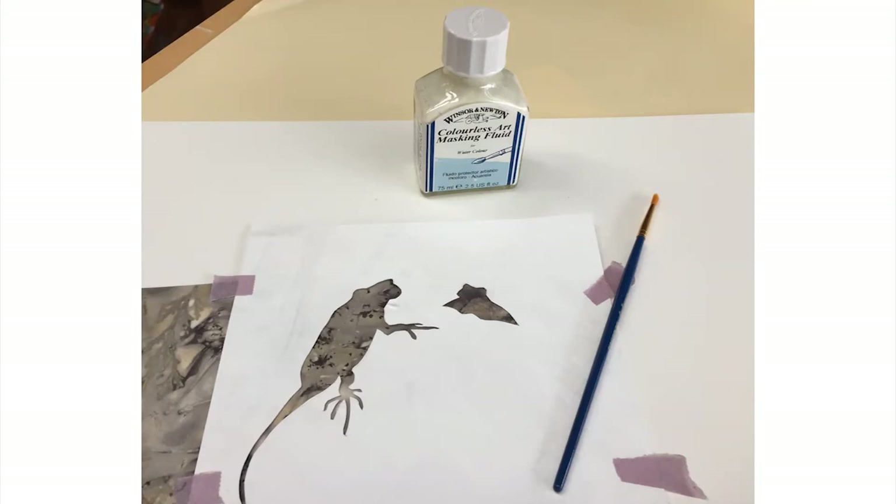I wasn't sure if this would work. Would the masking fluid dissolve in the dye bath? To my surprise, it held up.